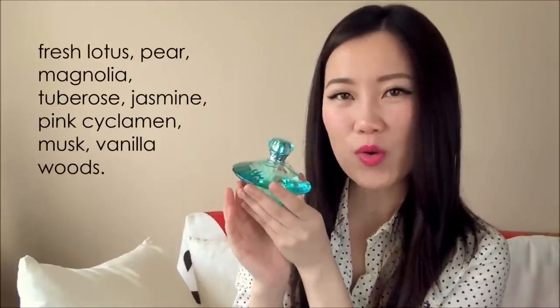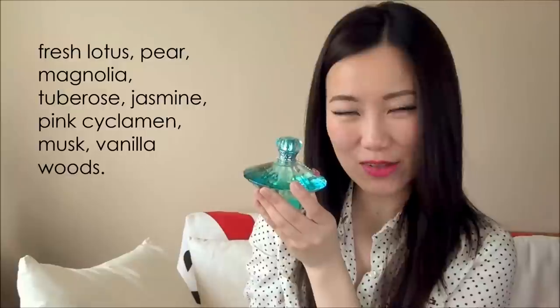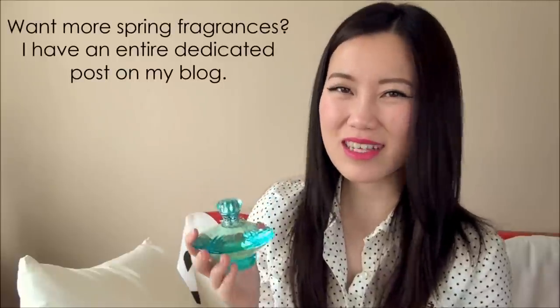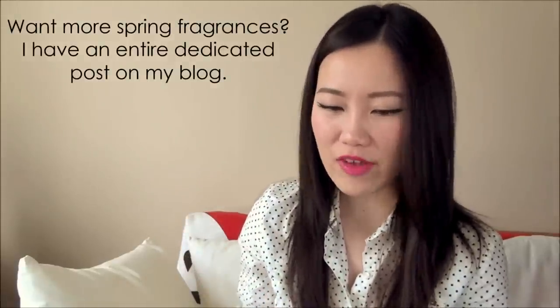I love the cute bottle design with the blue and little heart gem. This has a favorite blend of mine — white florals — and I believe it also has hints of magnolia, possibly tuberose and lily. I'll list all the scent notes below for convenience. It's a fresh spring scent — I don't like anything too heavy in spring — and it doesn't give you a headache. Not the most long-lasting but not expensive either. An unexpected favorite for spring.